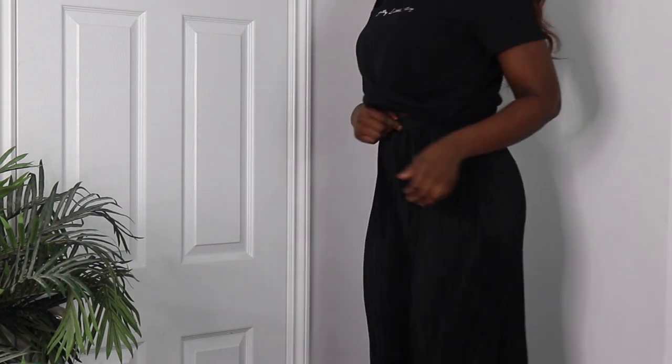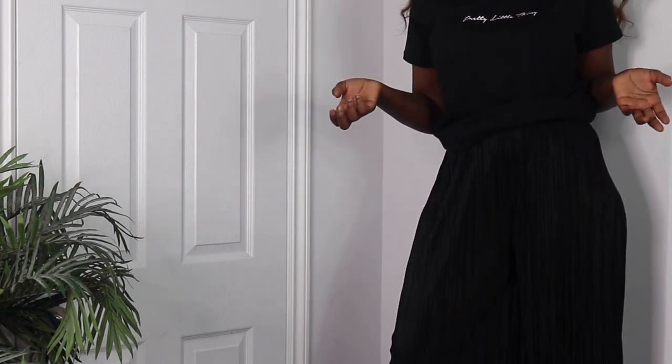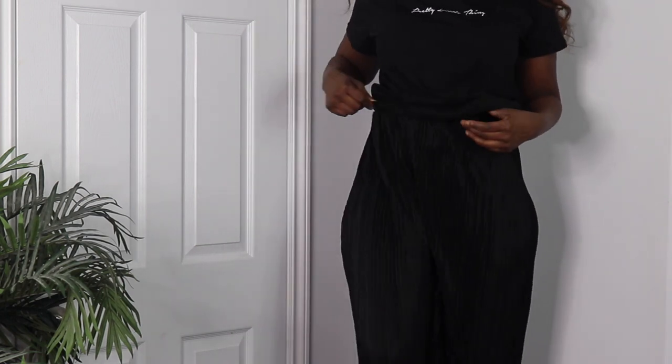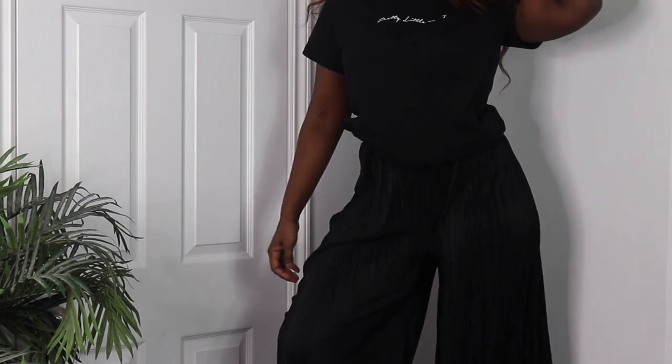The next thing I got are these black culottes. They're nice — just basic culottes. But I got this in a size 10 and I feel like it's a bit too big. I feel like everything I've got from Pretty Little Thing is a bit too big. But because this has an elastic waistband it's totally doable — I can still wear it regardless of how big it is.